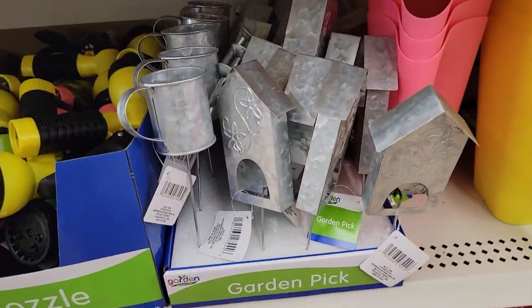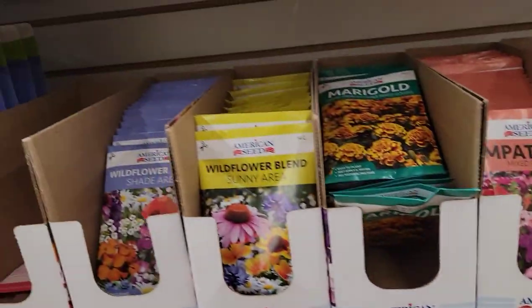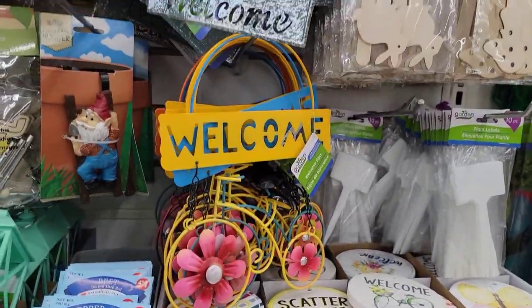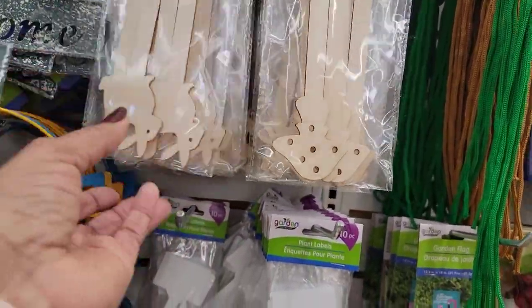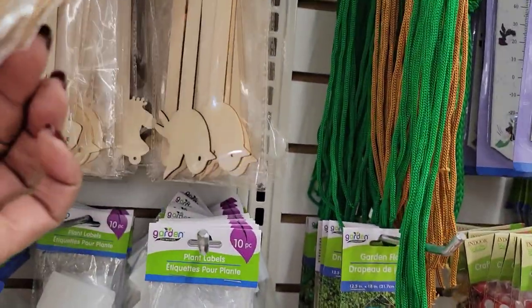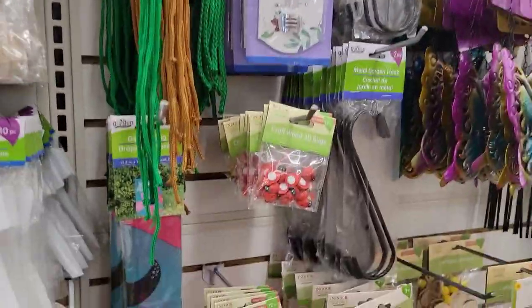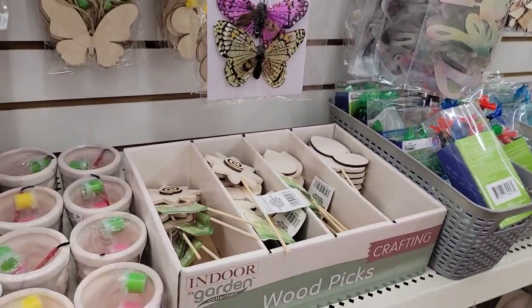They have the little metal garden picks and birdhouses, flower pot. They've got a lot of seeds. We've got the little animal picks — mushrooms, bunnies, frogs, birds, rabbits. And then they have the welcome sign in the garden. Oh, they finally got the little ladybugs and the bumblebees here. Butterfly decorations.